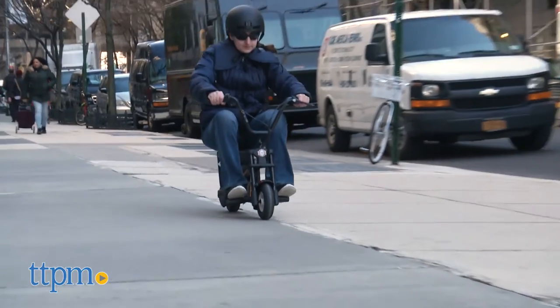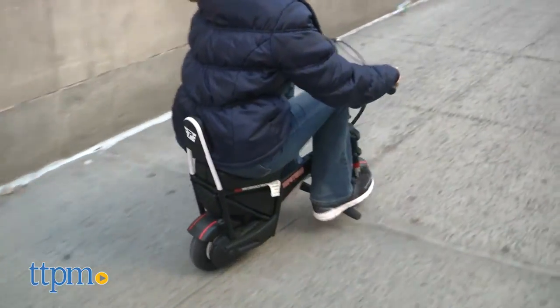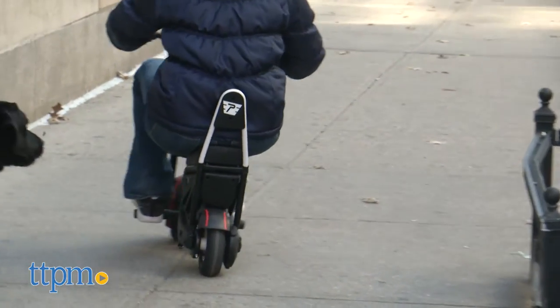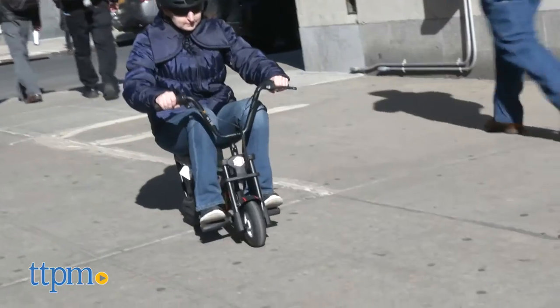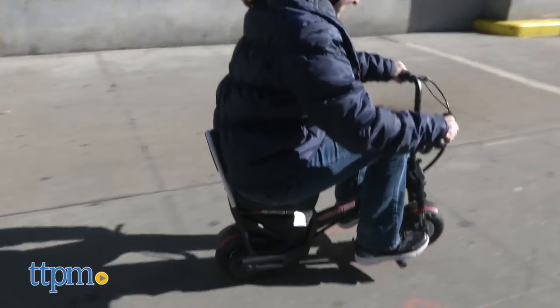The Chopster is going to be a lot of fun for kids who want to ride their very own motorcycle just like mom or dad. This kid-sized version of the real thing is easy and comfortable to ride, gives kids control over the speed, and looks pretty cool. It's for ages 8 and up with a maximum weight limit of 120 pounds. Kids should always wear a helmet when riding.